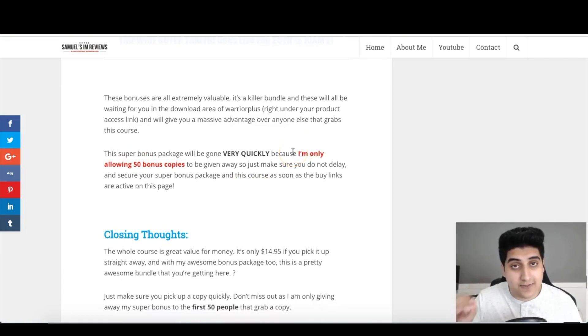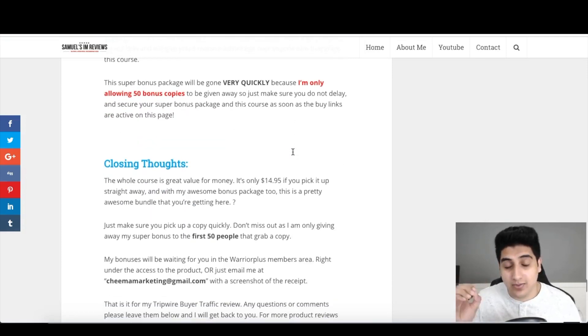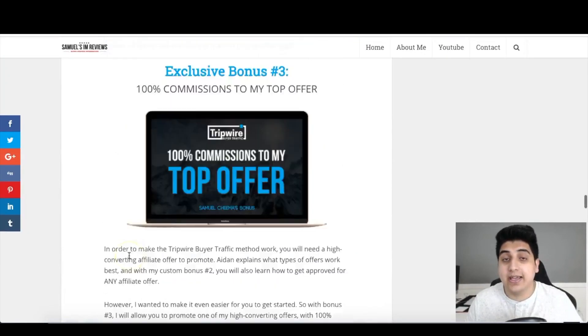That is it for my Tripwire Buyer Traffic review. The bonus bundle is only available for the first 50 customers through my page. The course goes live on February 25th at 10 a.m. EST — I'll be emailing my subscribers, and you can also subscribe on my blog. Come in early: it's $12.95 for the first 12 hours, $14.95 after that, and it goes even higher after the launch. Thank you so much for watching — let me know if you have any questions in the comments or on my blog review.